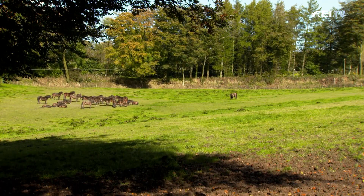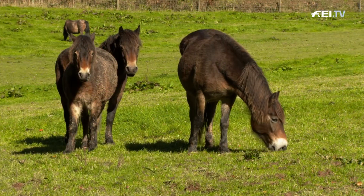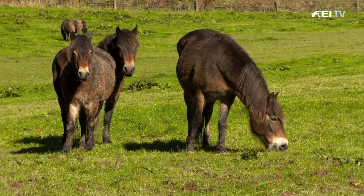Back in 1818, Sir Thomas Ackland, the last warden of Exmoor, took 30 ponies and established the Ackland herd. So how did the anchor name come into play?